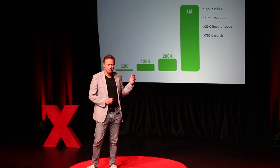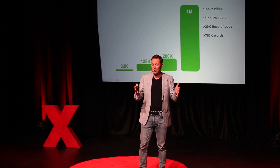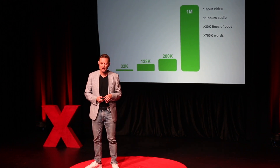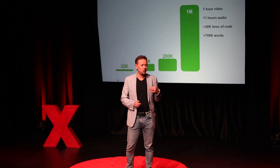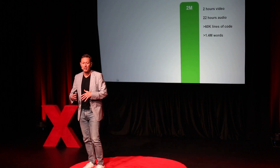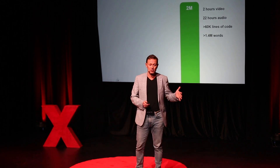Earlier this year, we announced that the context window had grown to what we call a million tokens. To put it in perspective, you could take an hour of your favourite footy game, upload it to an AI model, and say: tell me about my favourite player — what were their stats? Or process eleven hours of call centre audio, or large amounts of code. That was the start of the year. A few months ago, we doubled it to two million tokens, which opens new possibilities, and we have a roadmap for ten million tokens — and we'll just keep going.